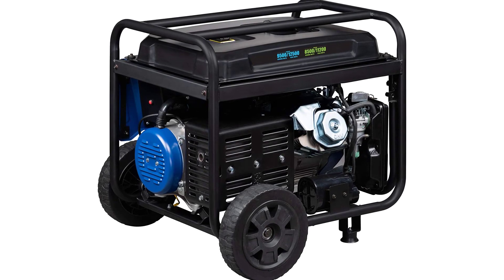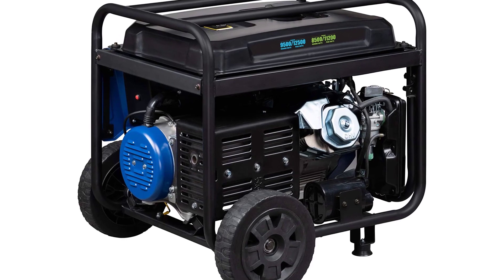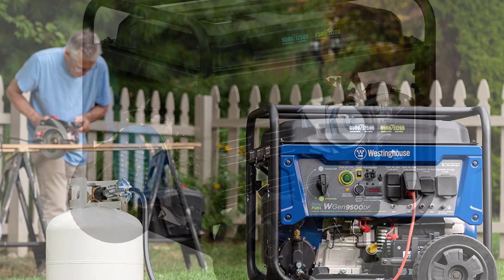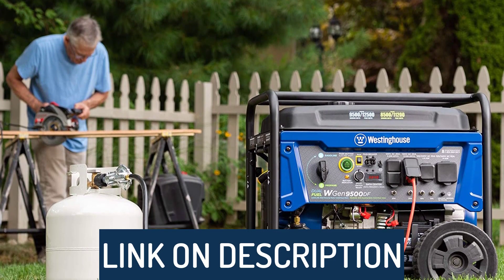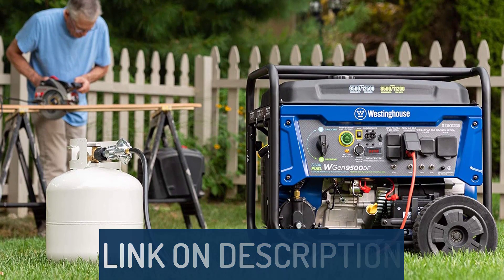Hi guys, today's video we're going to check out the 5 best whole house generators on the market. This list was made based on our personal views, and are listed based on rating, review, orders, price, quality, durability, and more. To see prices and get more info about the products shown, be sure to check out the description below.